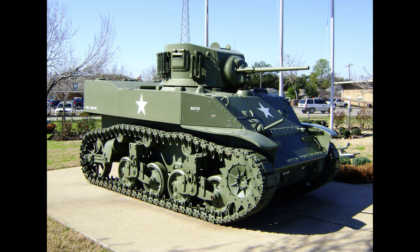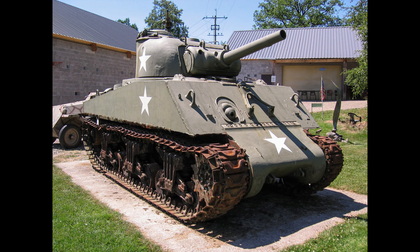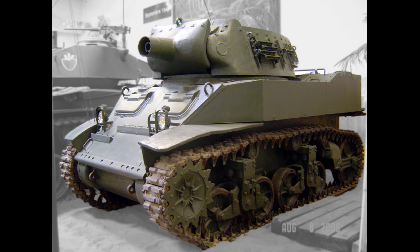The HMC M8 was developed off the chassis of the M5, but featured a manually turned turret instead of the original T47 fixed turret. The HMC M8 would stay in production until January 1944, but would slowly be phased out by the M7 Priest and the M4 105 as their production numbers grew.